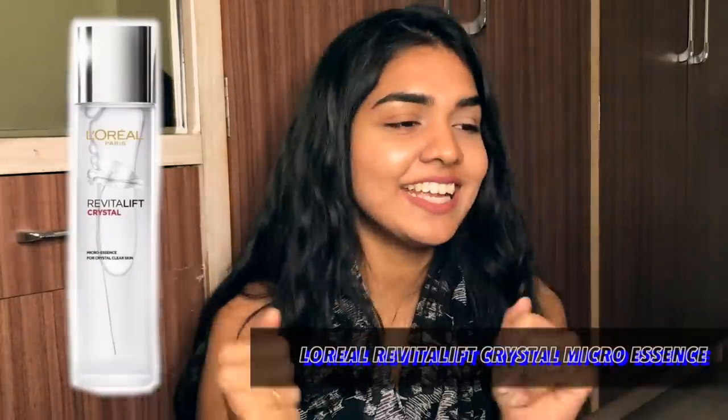Next is the L'Oreal Revitalift Crystal Micro Essence, which has been heavily promoted. I was even contacted for the campaign but didn't do it because alcohol is the third ingredient on the list. I stay away from alcohol, and even if I'm willing to ignore it, it needs to be very low on the list. It also contains perfume and fragrance quite high up. L'Oreal has amazing makeup but their skincare hasn't impressed me much.